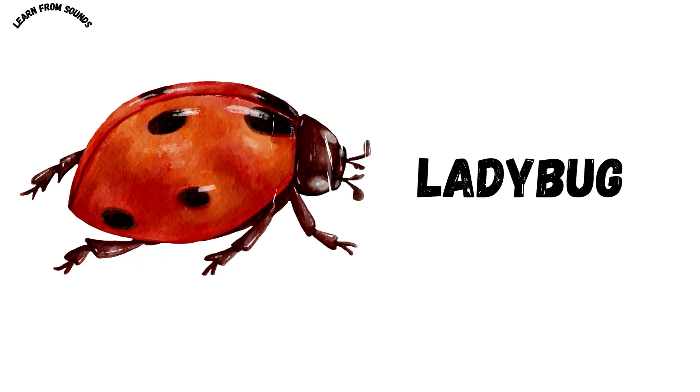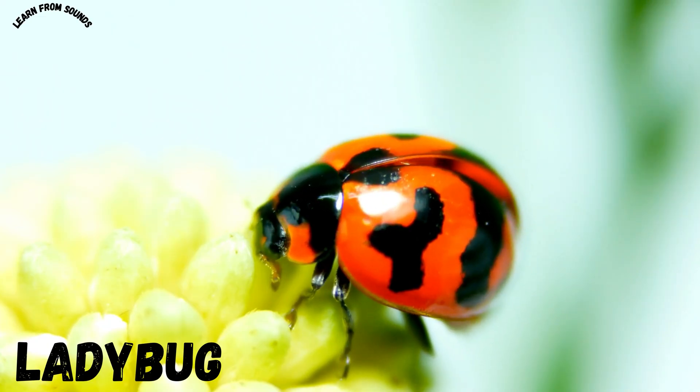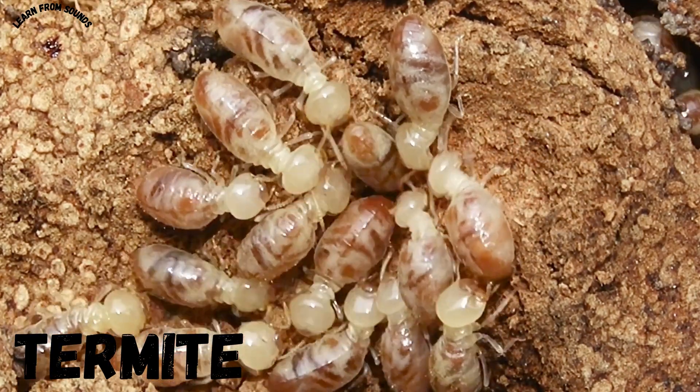This is a ladybug. Ladybugs are small red insects with black spots. This is a termite. Termites eat wood and live in big colonies.